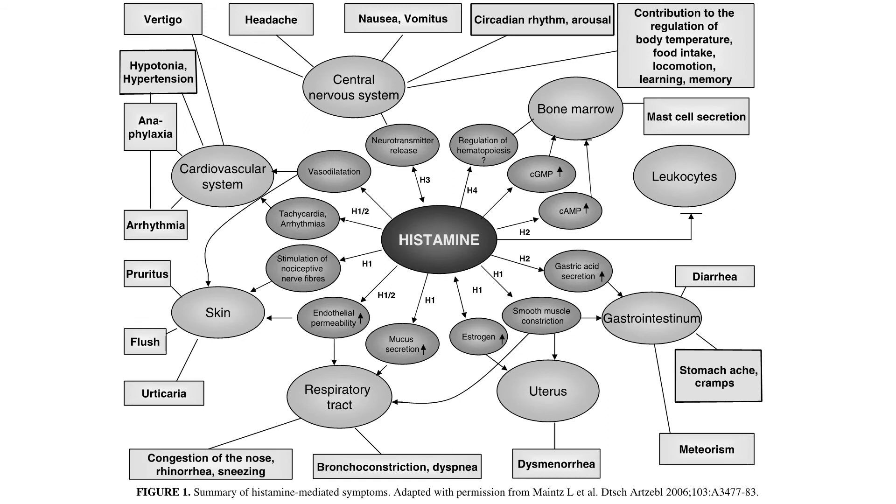Higher levels of histamine can push T-cells and cause them to be overactive, which is another part of autoimmunity. As we increase levels of diamine oxidase, we will decrease the histamine that can drive many autoimmune conditions. This is a schematic of where histamine acts — histamine receptors are found many places in the body. In the cardiovascular system and central nervous system, low levels of diamine oxidase can be related to dizziness, more headaches, more nausea, being awake at night, and disrupting circadian rhythms.